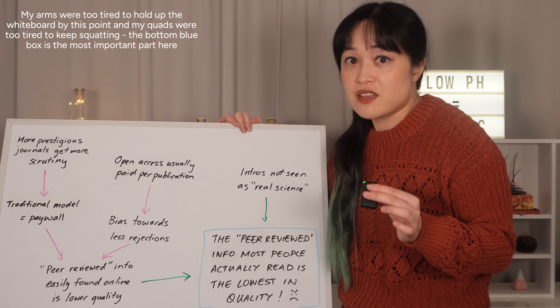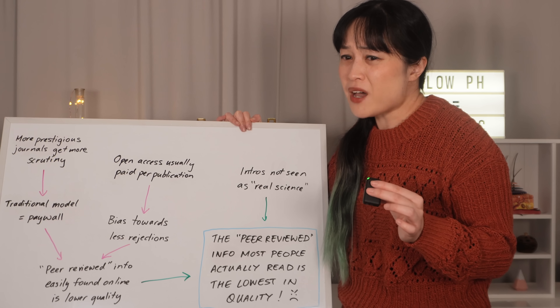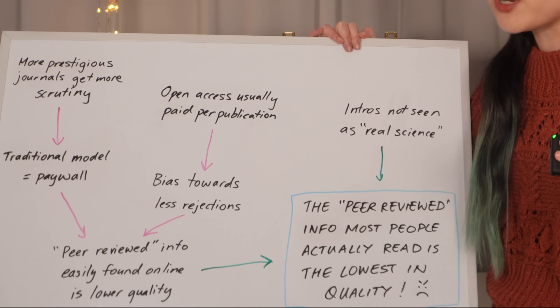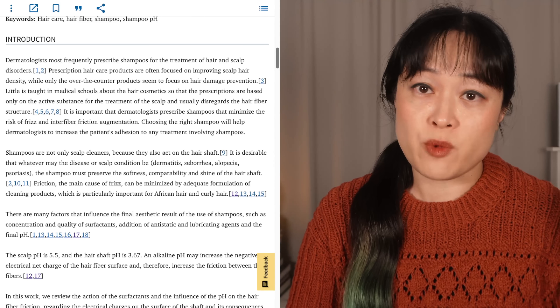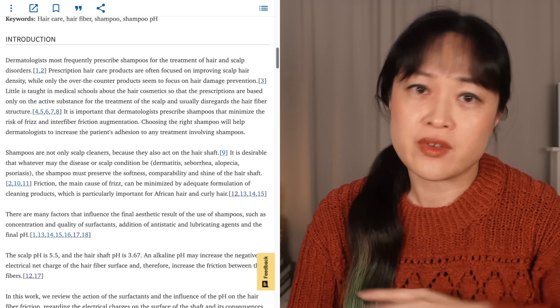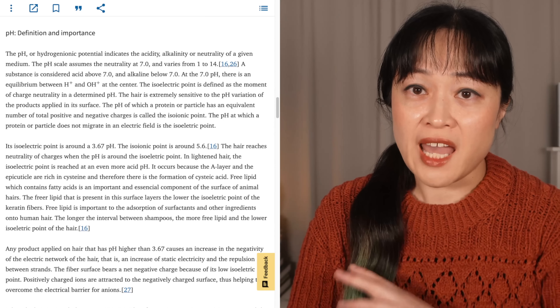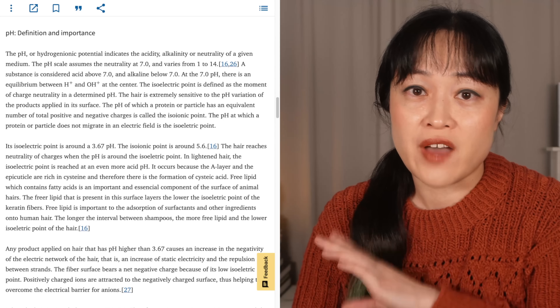Which means the first part of the paper that people tend to find online and easily read is also the least reliable. That's fine for scientists working in the area because they already know the scientific background, but for people who just want to know things, this part of the system is really just designed to frustrate us. If you know a bit of the background science, a lot of the time you can spot incorrect stuff that indicates you shouldn't trust that part of the paper — and there is some in this introduction.